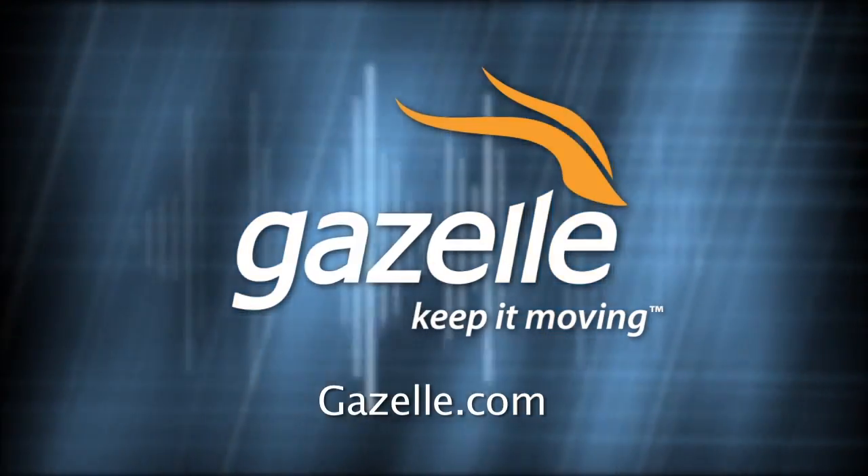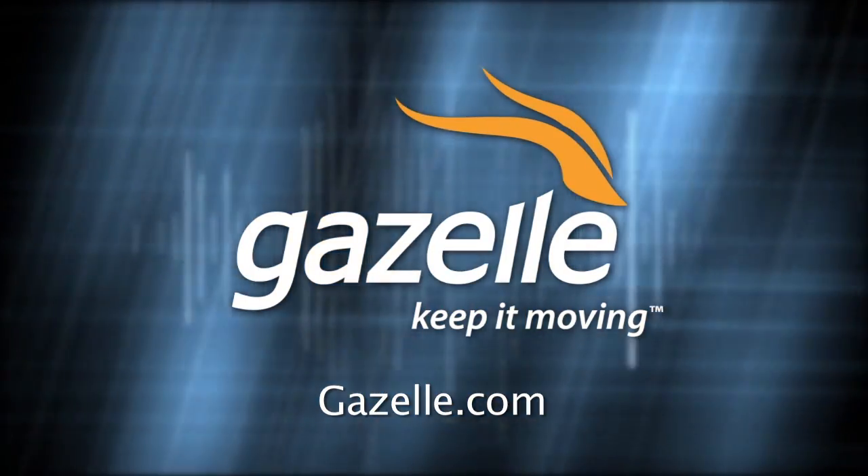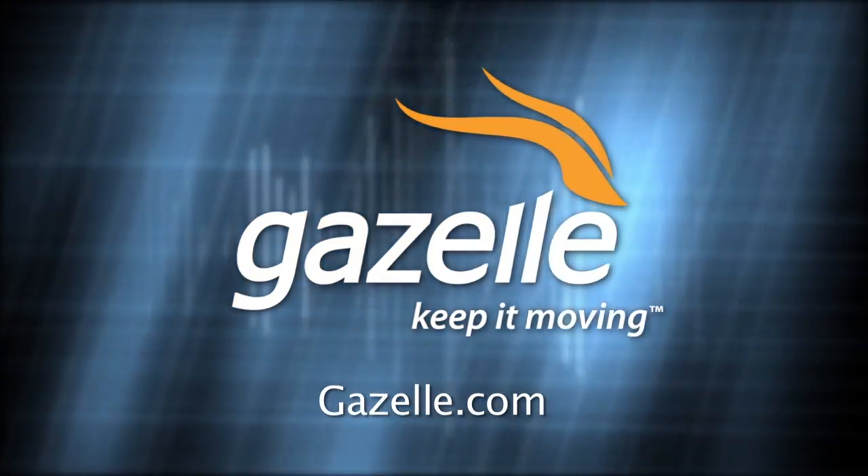And by Gazelle, the fast and simple way to sell your used gadgets. Find out what your used iPad, Samsung Galaxy, and other smartphones are worth at Gazelle.com.